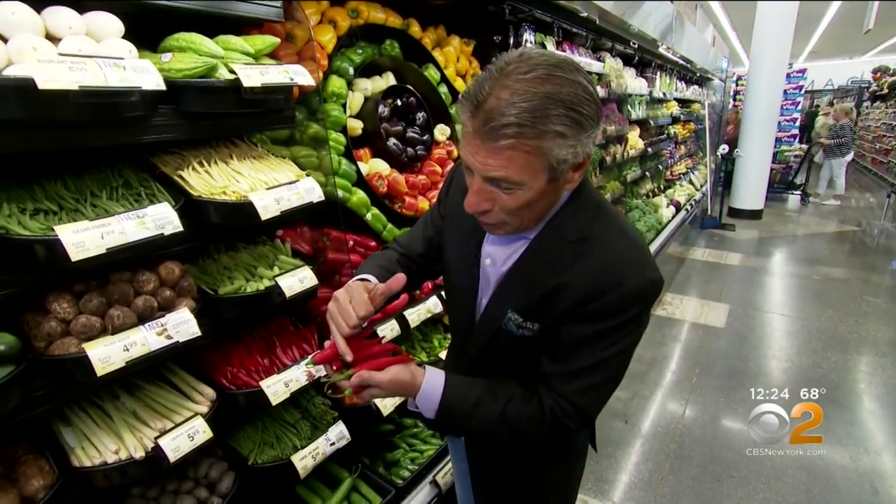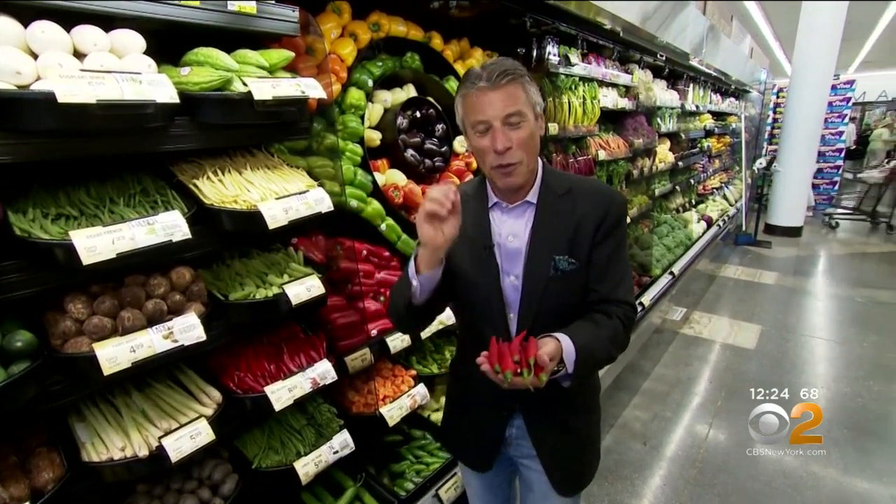When you buy the red jalapeño peppers, the redder the better. Make sure the stem is nice and green, and when you bring them home, keep them in the refrigerator. I'm Tony Kenzo, your fresh grocer. Always remember to eat fresh and stay healthy.